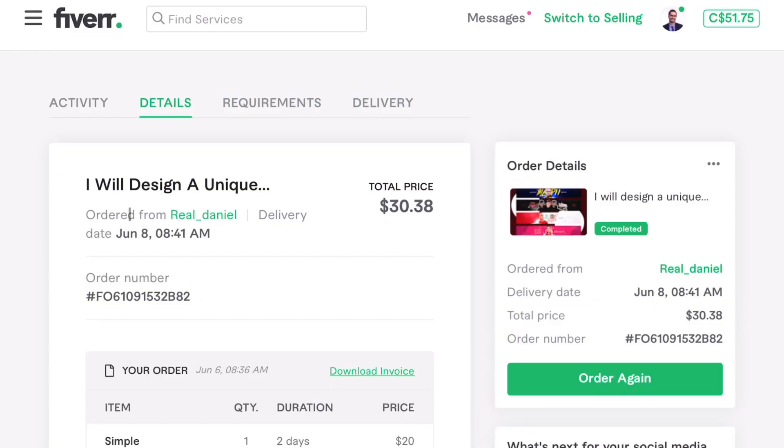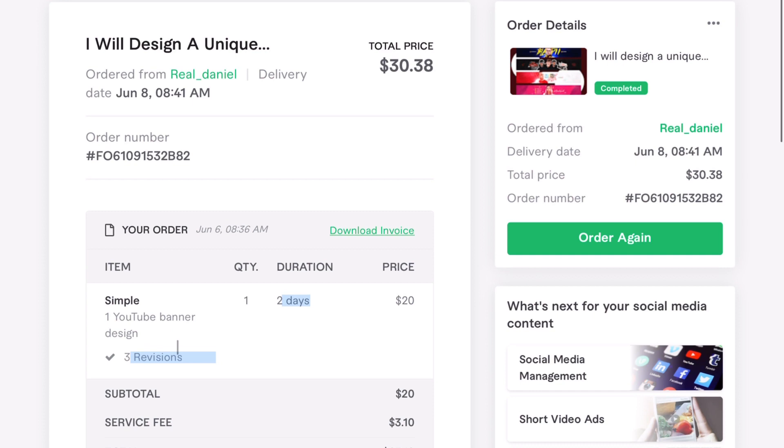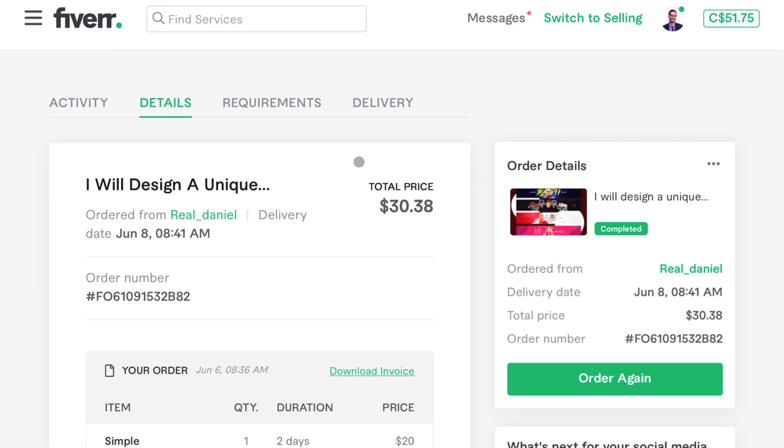This is a quick walkthrough of the process of placing the order with real_Daniel for the YouTube banner for The Mike Nardi Show. He had a gig for one YouTube banner design with three revisions — didn't actually need any revisions, it was so good. He delivered it in less than two days, the price was 20 bucks. And surprise surprise, I gave him a tip because he did such a good job. I'm going to walk through the process of working with Daniel and how easy it was, and then I'll show you the banner he designed.